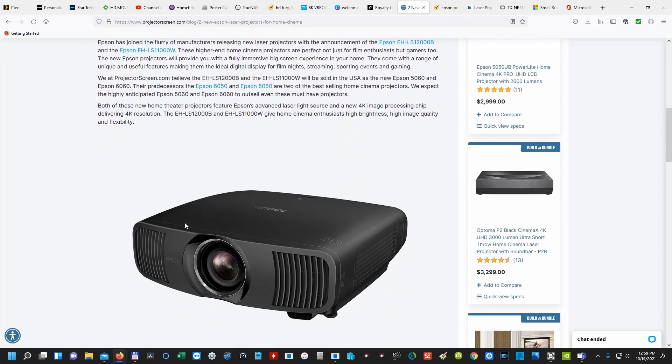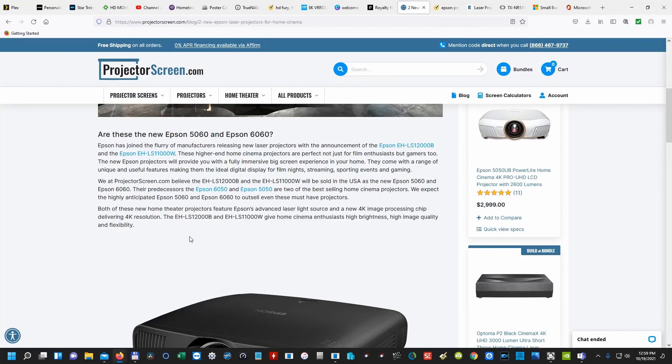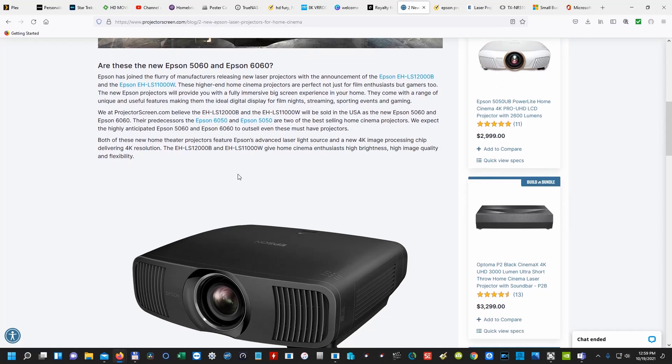So these are new laser projectors — 4K laser projectors. This is a step up; they're trying to compete with other laser projectors coming out. I think JVC's newest projectors are all laser. It's good to see that Epson is jumping on board with that. It should have a much, much better lifespan on the light source — well, there won't be a bulb because it's laser, so you won't have to worry about replacing that.